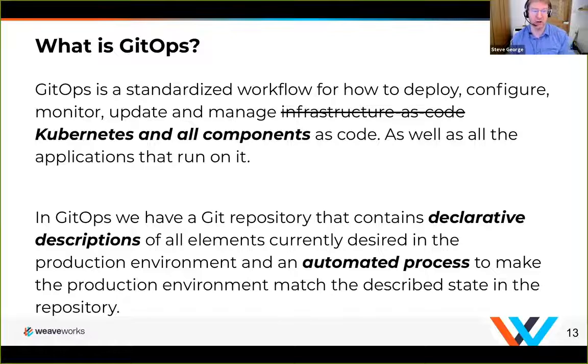How this applies to today's discussion is we're talking about the workloads running on top of our core Kubernetes cluster. From a developer or SRE perspective, GitOps is very much applicable. In GitOps, we have two Git repositories. As a developer, you're thinking about your source code in your Git repo — that's your core definition for your service. But here we're talking about a configuration repository: a config repo that contains declarative descriptions of all the elements currently in the production environment, and we use an automated process to make the production environment match the described state in that repository.